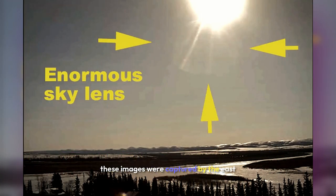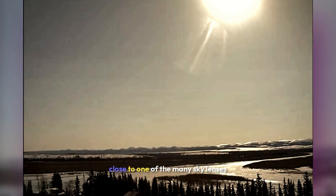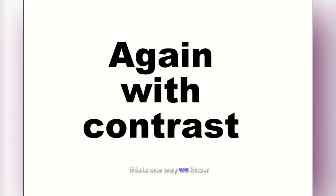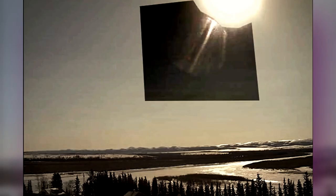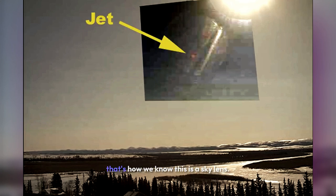These images were captured in Kean, Alaska. As the light source in the sky passes close to one of the many sky lenses, it illuminates part of the sky lens. This is one way we know this cannot be a lens flare of the Sun — a lens flare of the Sun can never become partially illuminated. These same images with contrast applied show the telltale edge rim of the sky lens. That's how we know this is a sky lens.